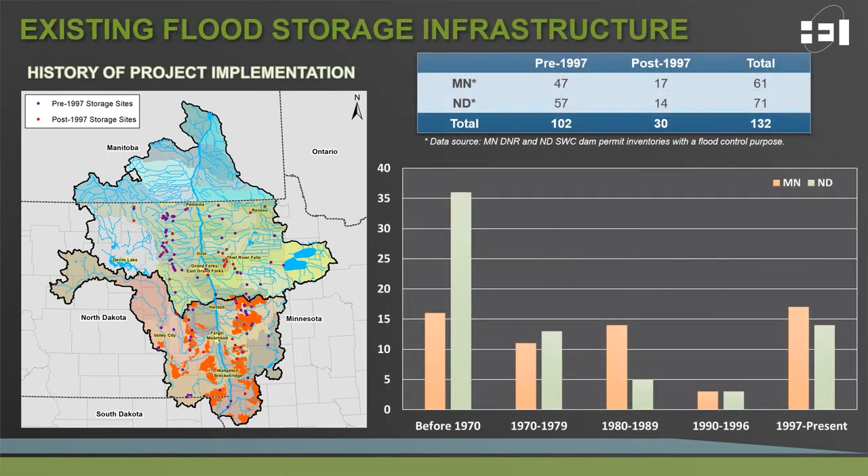Using data made available through the states of Minnesota and North Dakota, we were able to identify 132 locations that were constructed for the purposes of flood control within the Red River Basin. Of those, 102 were constructed before the 1997 flood event, and the remaining 30 were constructed after the 1997 flood event. The data also let us look in more detail at the timing of implementation of storage sites.